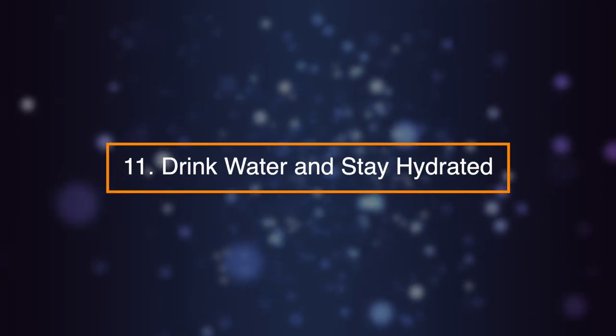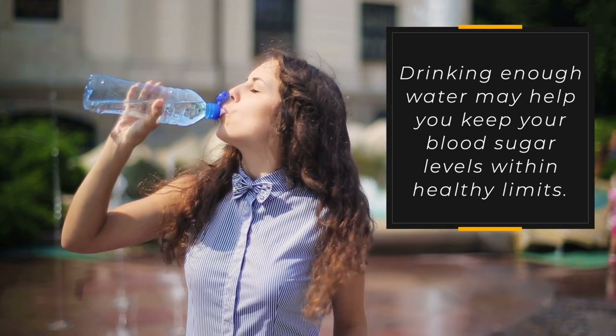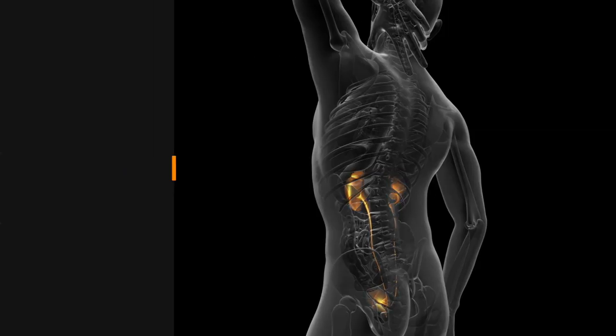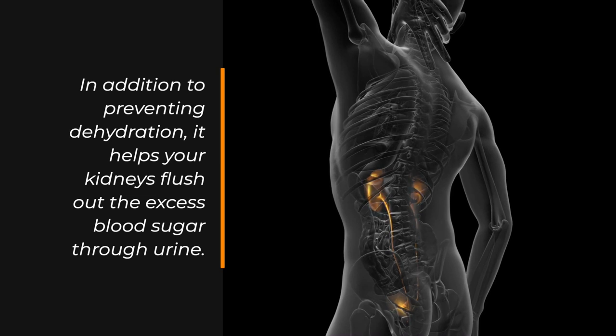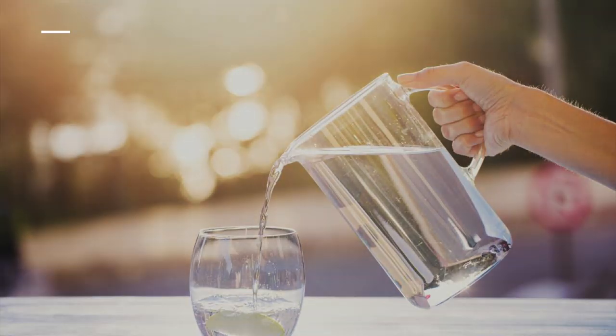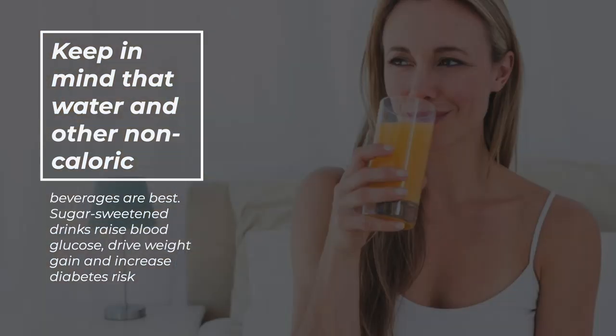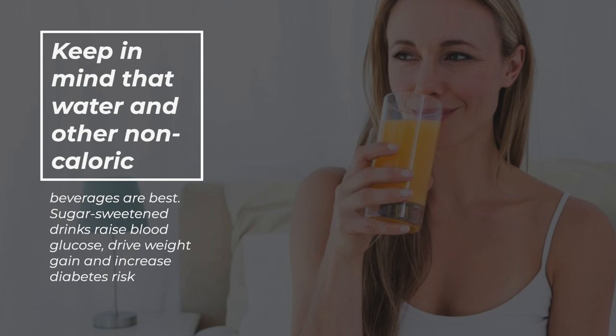Number eleven: drink water and stay hydrated. Drinking enough water may help you keep your blood sugar levels within healthy limits. In addition to preventing dehydration, it helps your kidneys flush out the excess blood sugar through urine. Keep in mind that water and other non-caloric beverages are best. Sugar-sweetened drinks raise blood glucose, drive weight gain, and increase diabetes risk.